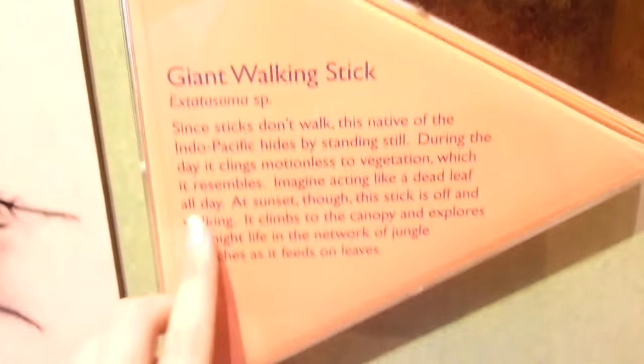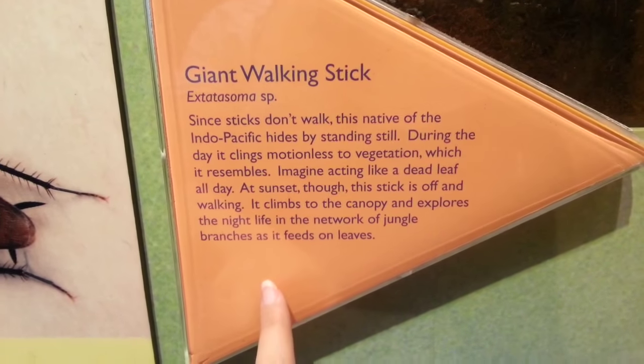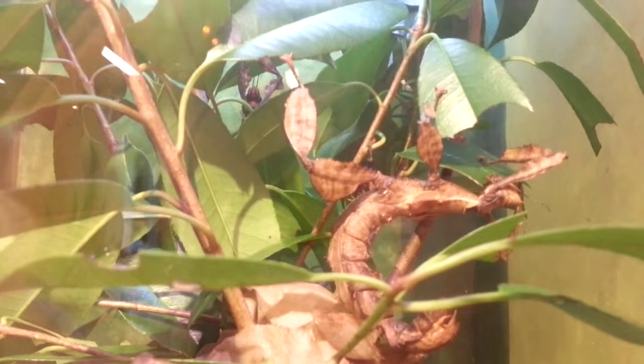So giant walking stick — Indo-Pacific, motionless during the day, acts like a dead leaf all day. At sunset the stick is often walking; it climbs the canopy and explores the nightlife. Do you see him eating right here? And then look way up, straight up — there's a baby. Do you see the baby? The baby's cute.